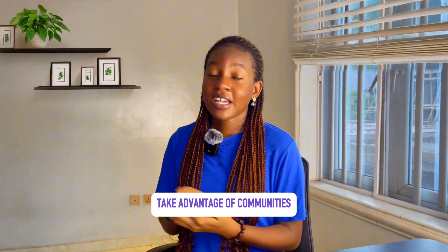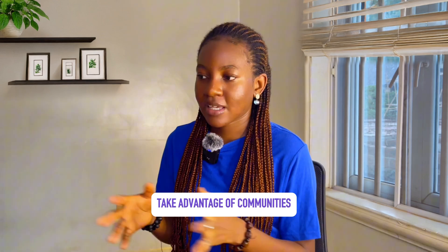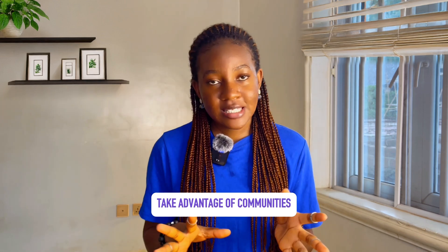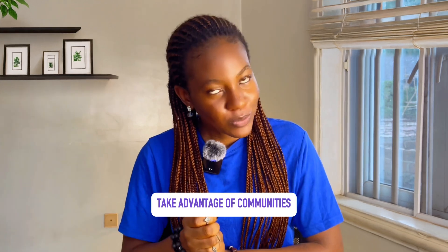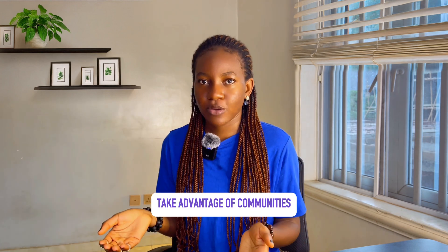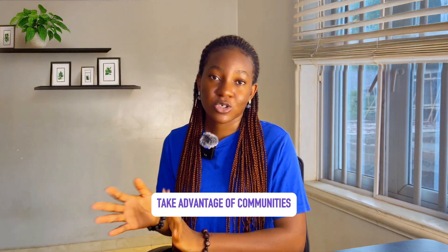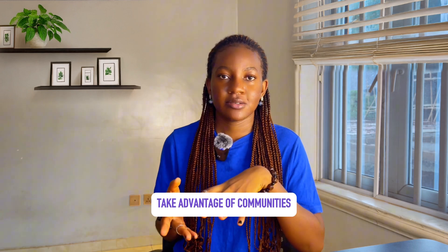Tip number three is to join online communities early. Find people who are learning the same skills as you. You can join Facebook groups, Telegram groups, Discord servers, even WhatsApp groups filled with people who are learning or are already good at the skill you're trying to learn. Communities like this are great for asking questions when you get stuck, because you will get stuck, and that's what makes a lot of people give up. Joining communities will push you to complete what you started because there will always be somebody to guide you. You can also find free resources that help speed up your learning, and you may even get your first paid gig from one of these communities.